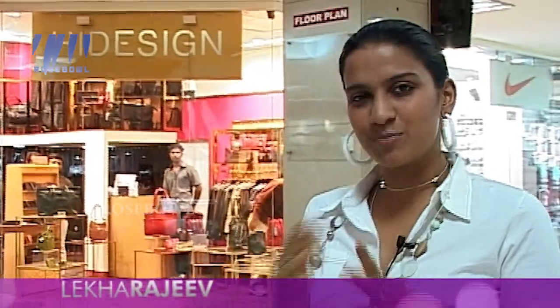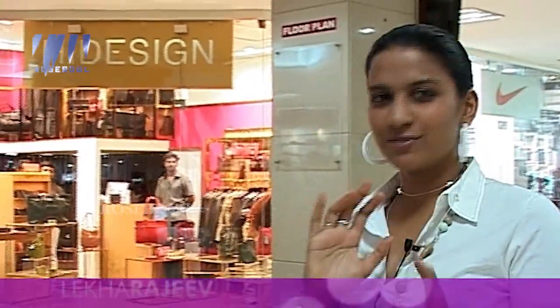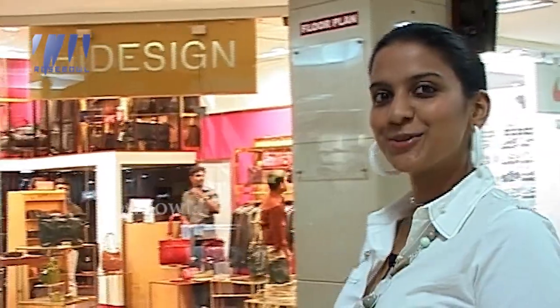I've been standing at the very exquisite Hydesign shop in the Bay Pride mall at Cochin. The good thing about this shop is that it's all 100% leather — bags, belts, and lots of leather products. Come take a look with me.